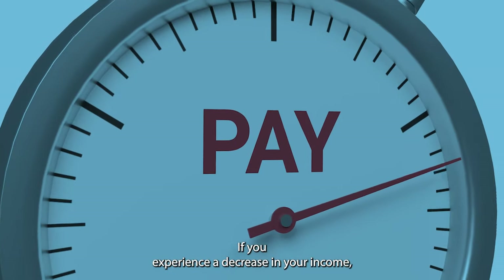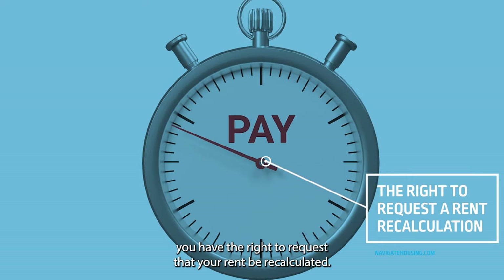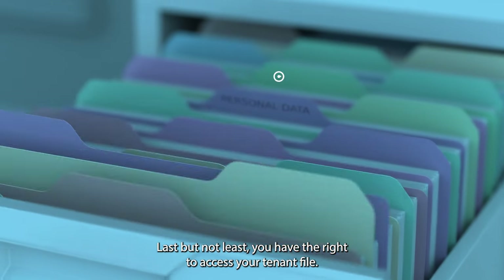If you experience a decrease in your income, you have the right to request that your rent be recalculated. Last but not least, you have the right to access your tenant file.